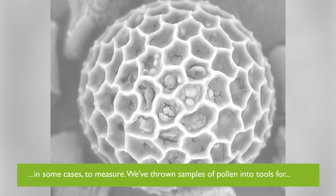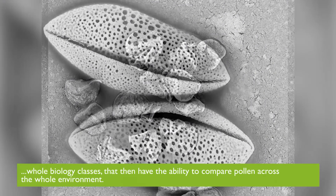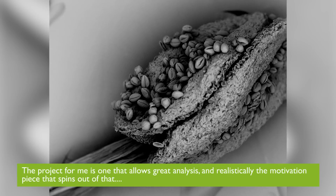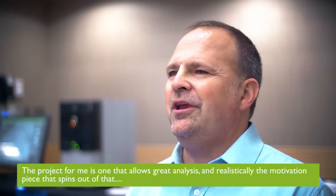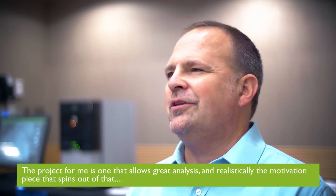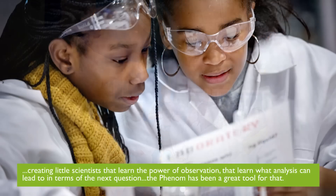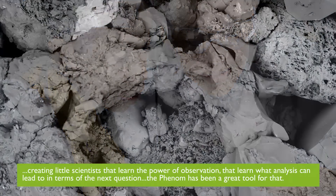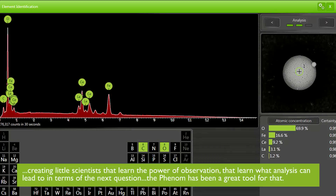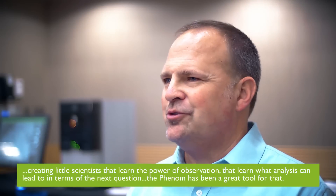We've put samples of pollen through the tool for whole biology classes that then have the ability to compare pollen across the whole environment. The project allows great analysis, and realistically, the motivation piece that spins out of that — creating little scientists that learn the power of observation, that learn what analysis can lead to in terms of the next question. The Phenom has been a great tool for that.